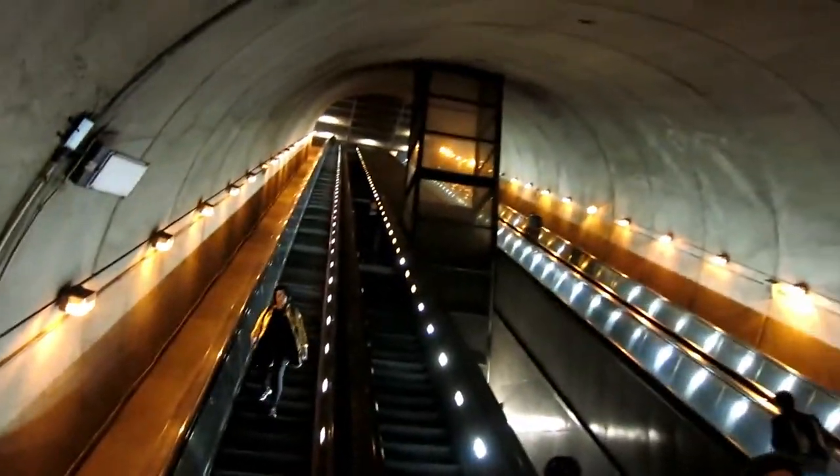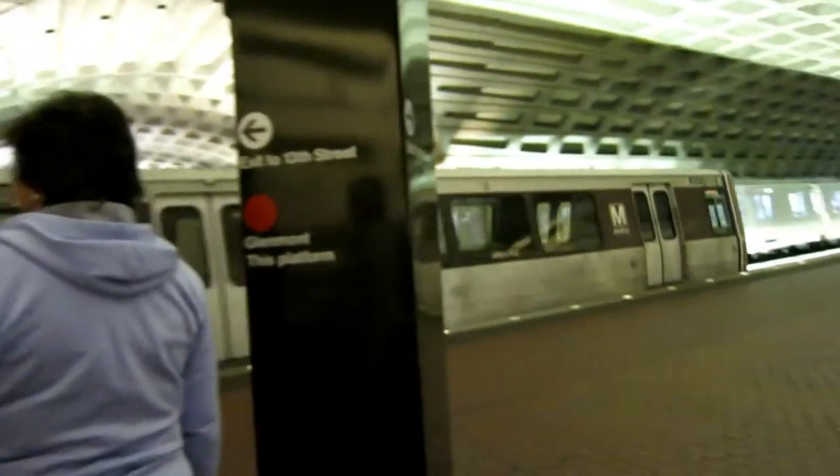This is our first time riding the metro and we've been on the longest escalator I've ever seen in my life, and it made me sick. This is definitely an experience for me. It's your first ride on the metro — and mine too.